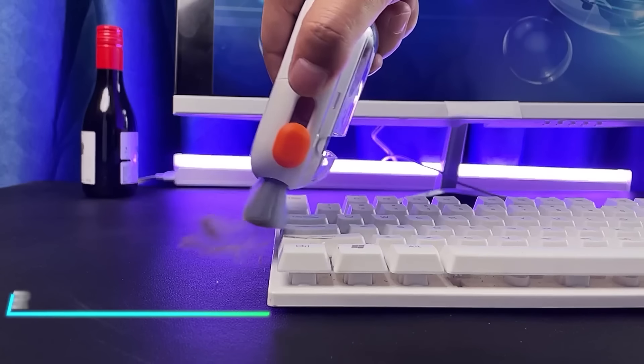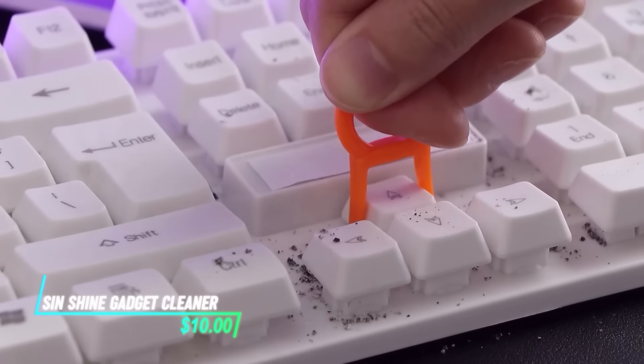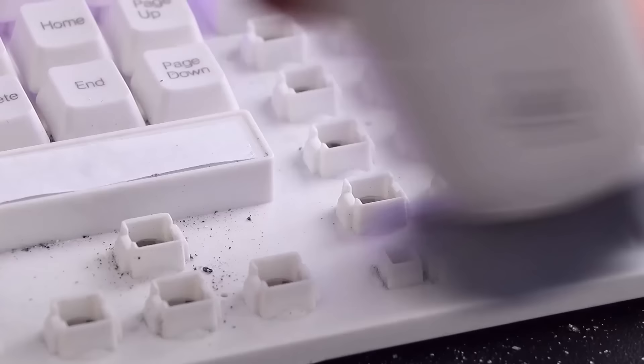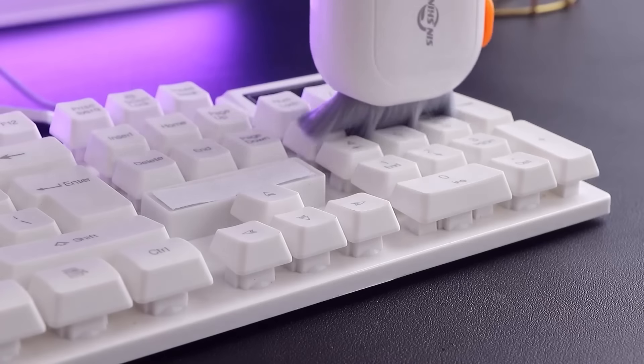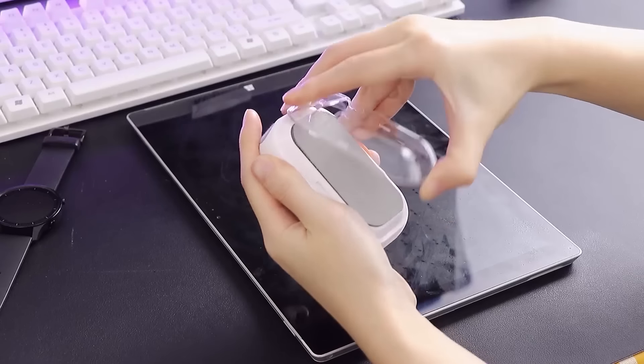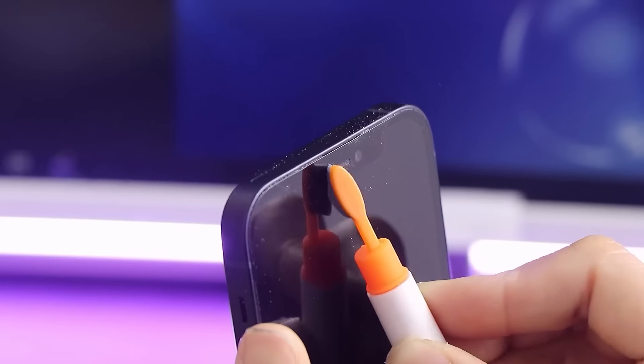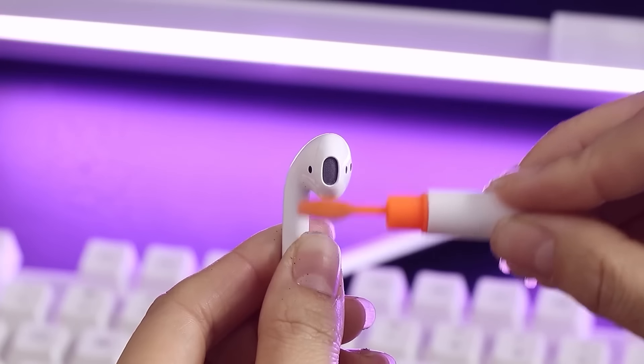This gadget cleaner is designed to remove dust and dirt from electronic devices. It uses a soft cloth or brush to gently wipe screens and surfaces clean. The cleaner effectively lifts smudges and fingerprints without leaving streaks, making it a convenient tool for keeping your gadgets looking tidy and functioning well.